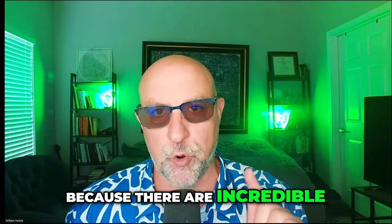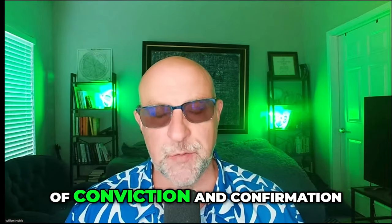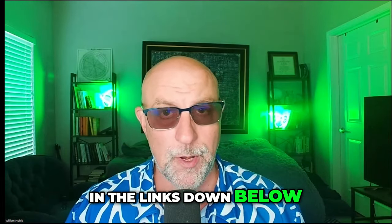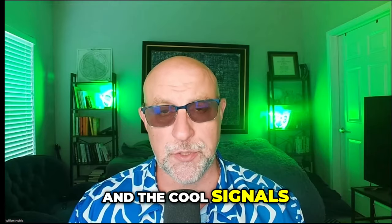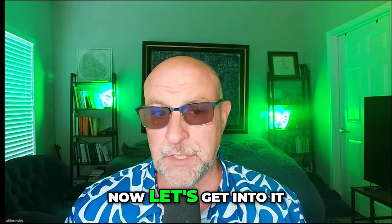Stay right here because there are incredible signals about Bitcoin and Ethereum, and it's telling you where this market is going with conviction and confirmation. You can check out Lux Algo and my premium YouTube and Patreon in the links below. Subscribe to the channel, turn on alerts so you know when we're going live, and if the content works for you, hit the like button. Now let's get into it.